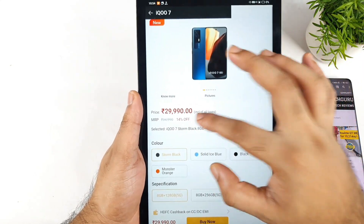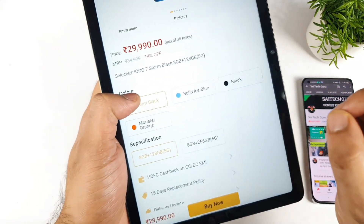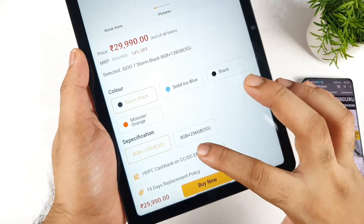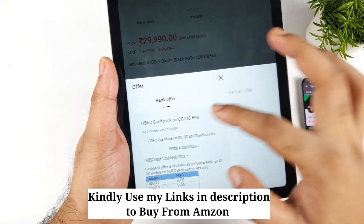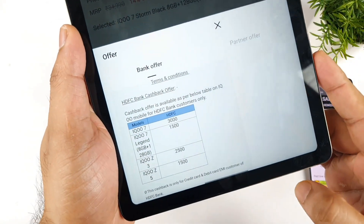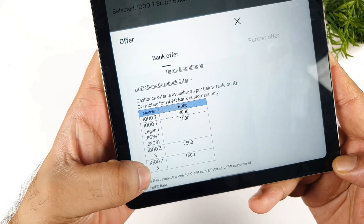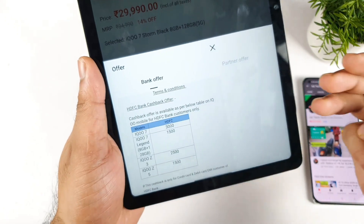The price of this phone is about 29,990 rupees, but if you use an HDFC card you can get a discount of about 3,000 rupees — instant discount, only available on the iQoo 7 model. If you click on the terms and conditions you can find the details listed by HDFC bank. Scrolling down, the offers are: iQoo 7 — 3,000 off; iQoo 7 Legend — 1,500 off; iQoo Z3 — 2,500 off; iQoo Z5 — 1,500 off. For the iQoo 7, they mention 3,000 rupees off, which is the highest discount on any iQoo phone on the iQoo website.